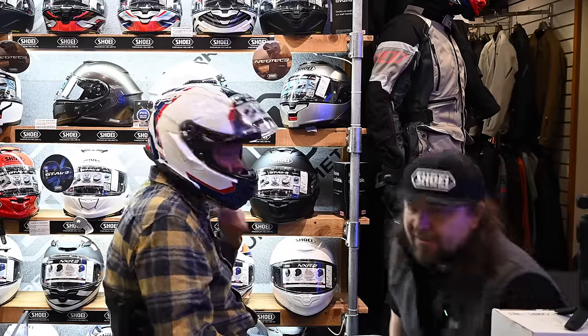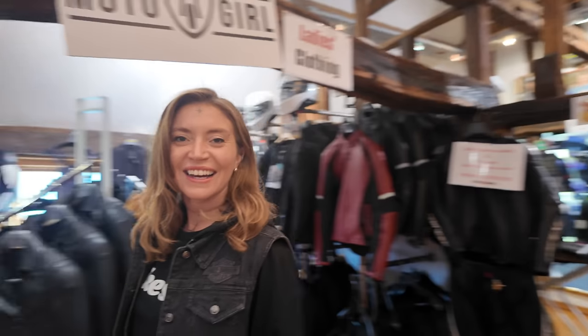Thanks, Chris — that was fantastic! So that is the fitting process — very comprehensive. It's amazing how just a little bit of change to the padding makes such a difference to the helmet. I'm done here at Bike Stop. I'm going to get out and ride in that helmet and give you some feedback on how it feels, and we'll wrap up the video after that.